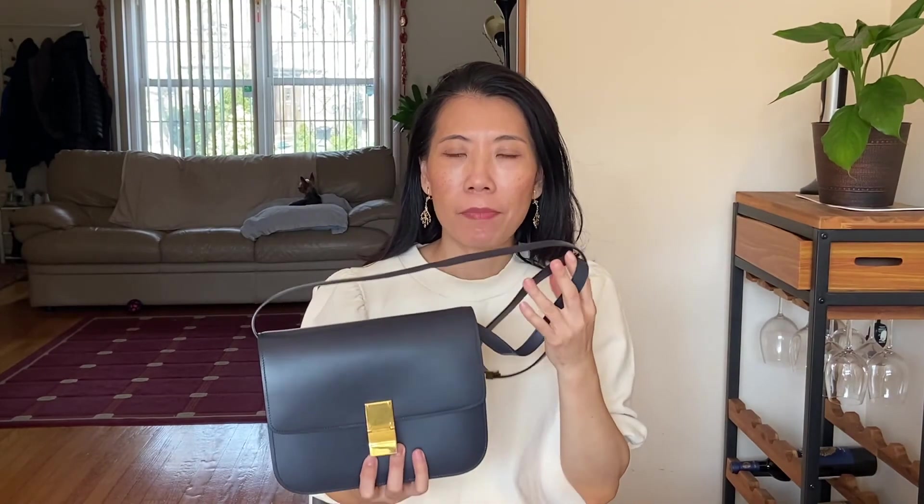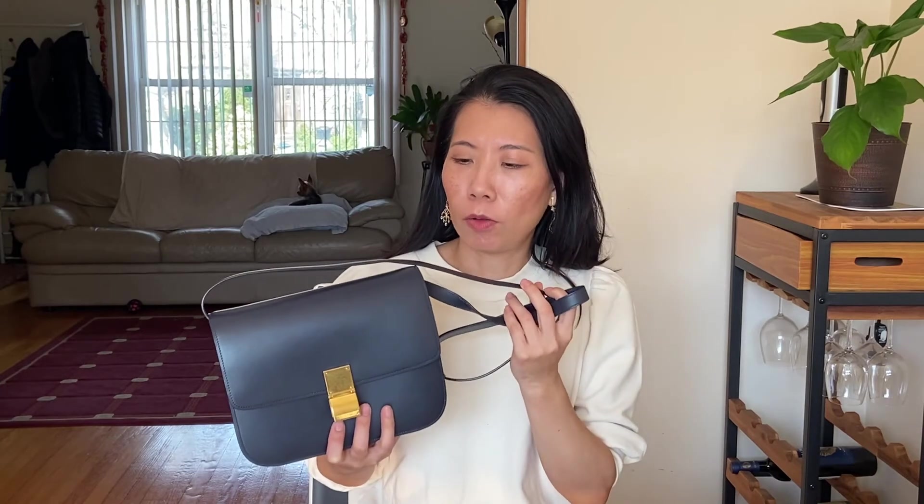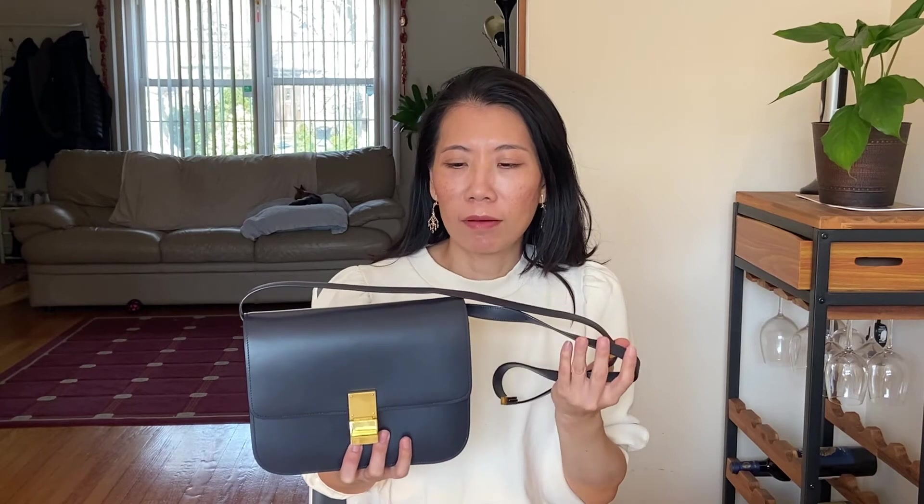This bag is from around 2016 or 2017 — the Phoebe Philo era. She left Celine in 2018 and is no longer the creative director. A lot of people loved her designs because they're very minimal and very classic.